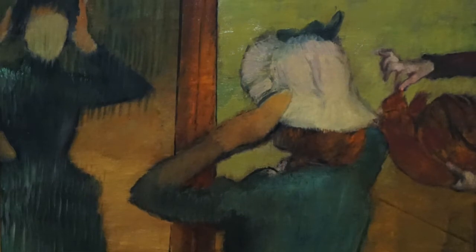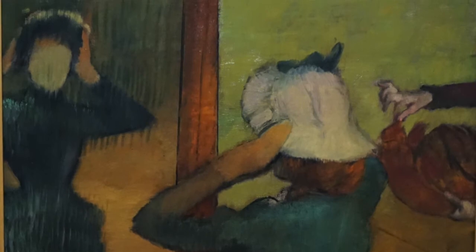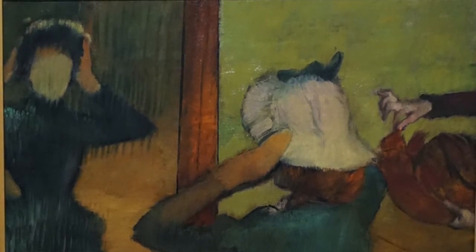There is underpainting, and so certainly he could have given her features, but for reasons that we don't know, there are no facial features depicted, making it a kind of anonymous, rather strange work in terms of its personality — or lack of personality.